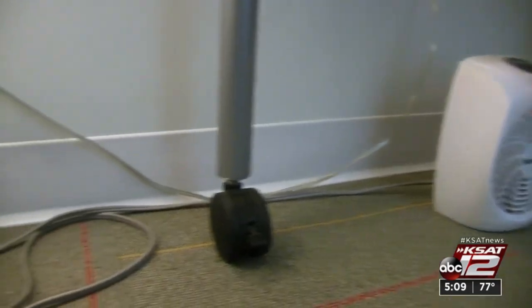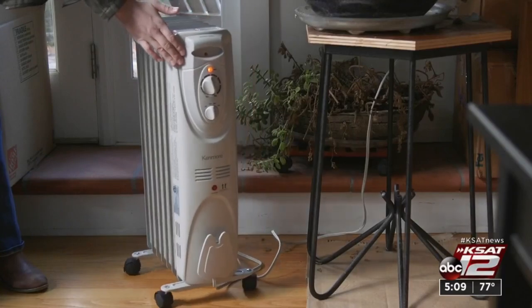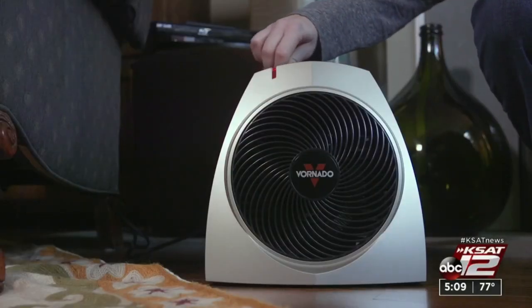And some safety reminders: never use extension cords with space heaters. Keep the heater on the floor and at least three feet away from flammables like bedding or drapes. If you're intrigued by those little personal size space heaters, consider this — Consumer Reports said they only did so-so in their spot heating tests. Marilyn Moritz, KSAT 12 News.